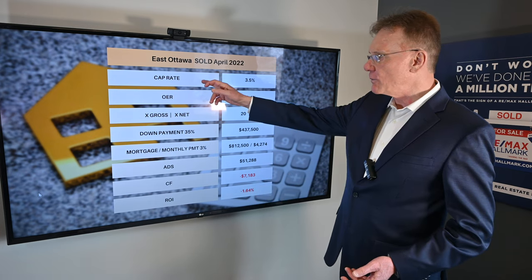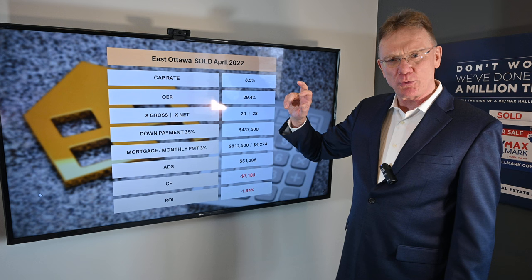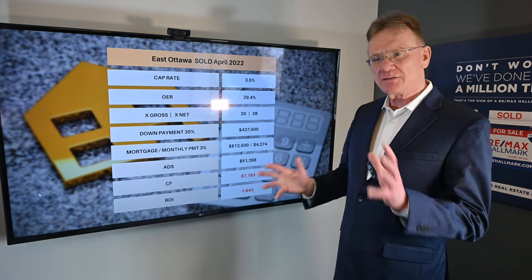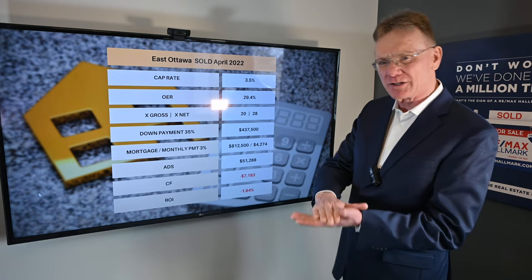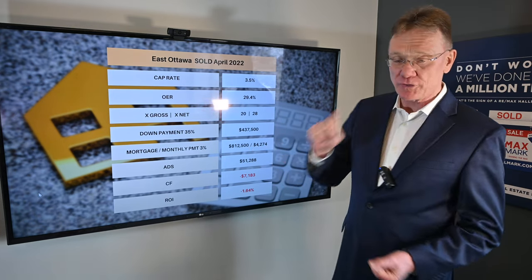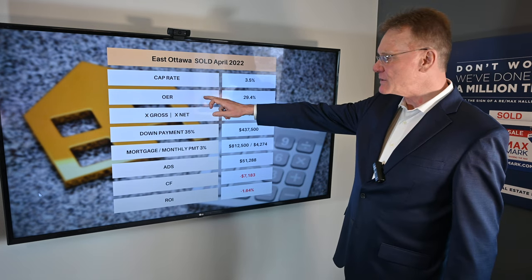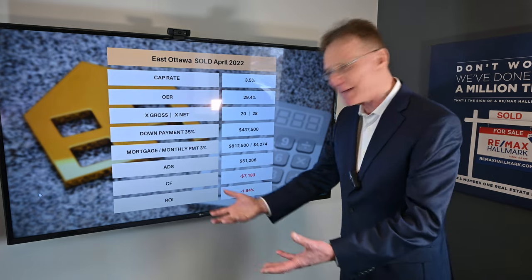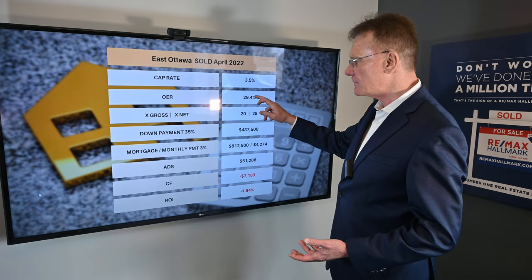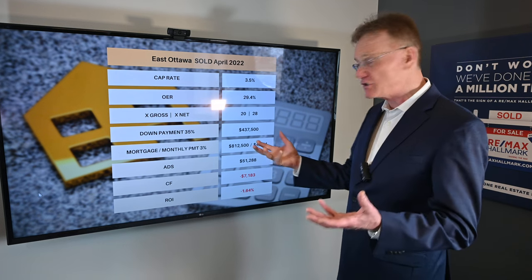So we now know what the NOI is, and we can calculate a cap rate of 3.5%, which raises the question: is this property going to make money or not? Maybe not. 3.5% is a little on the low side to make money with a 35% down payment. The operating expense ratio — how much of your revenue goes to pay your expenses — is 29%. That's really quite low. This is a very efficient building.